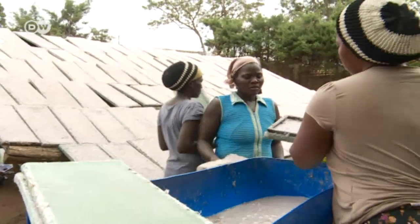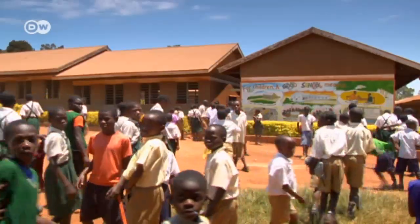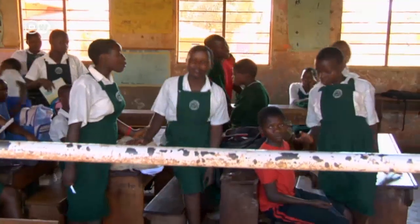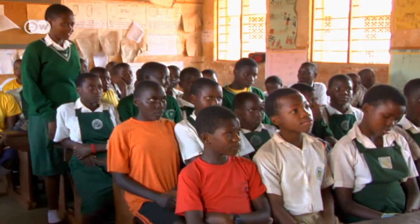The need for sanitary protection is huge, especially in schools where hygienic conditions are bad. Many girls can't afford imported sanitary pads. Moses Musazi, an engineering professor at Makerere University in Kampala, has developed a safe and cheap locally made alternative: maka pads.